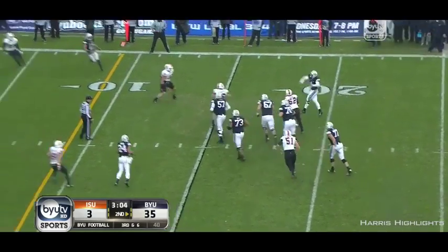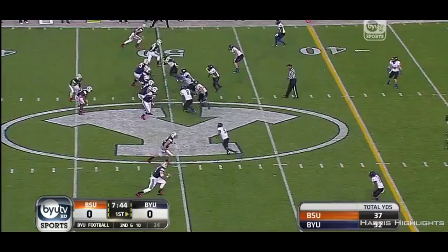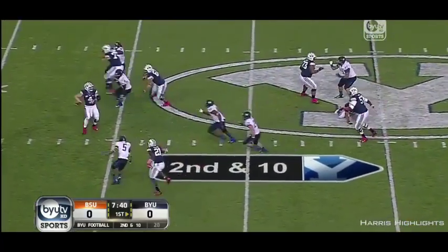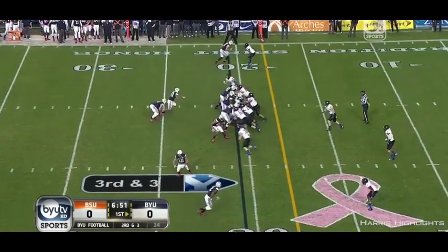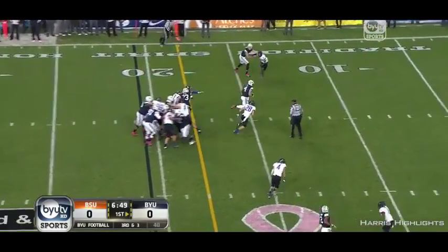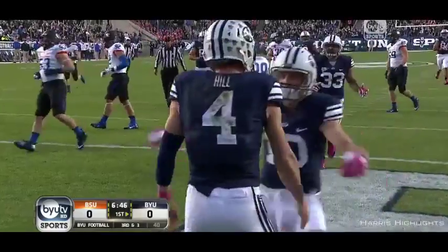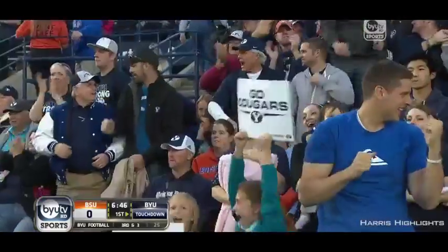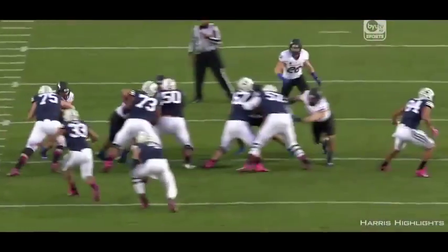All day to throw it. Man wide open. Hill rolls to his right, men open downfield. There's his tight end, Friel. Taysom into the end zone. Touchdown! There's another rushing play of over ten yards — no one has more in the country. And now Hill with eight touchdowns on the season.